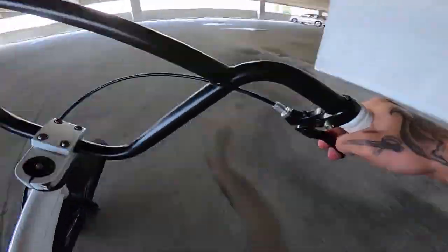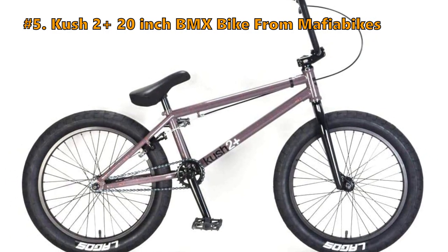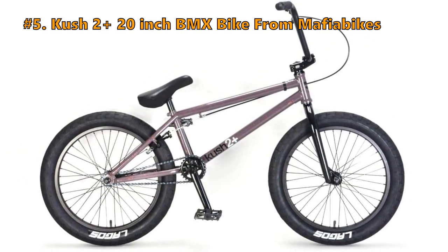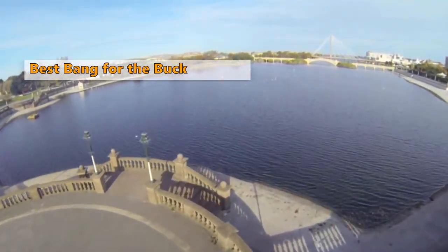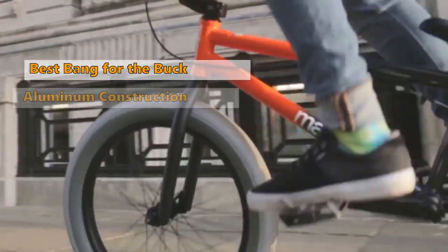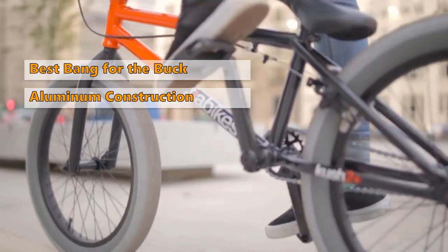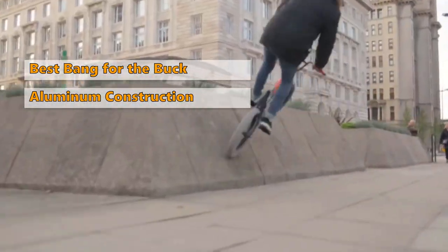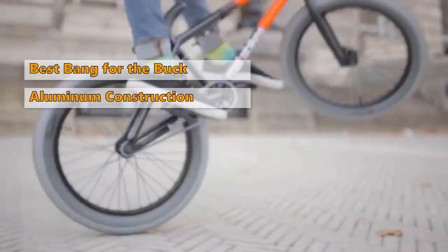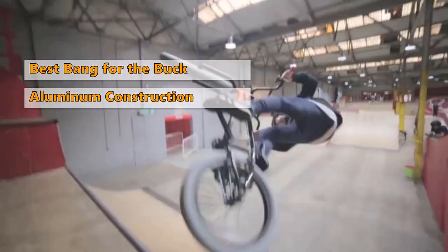At number five is the Mafia Bikes Kush 2 Plus 20-inch BMX bike. The boys and girls Mafia Bikes Kush 2 is a very stylish and durable bicycle made out of aluminum. It has a very comfortable saddle that can be adjusted to your liking in many different directions. This is great if you have bad knees or lower back problems and are looking for a bicycle you can ride confidently.